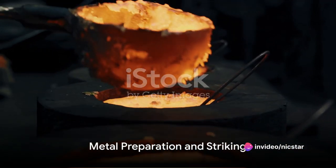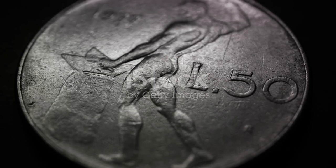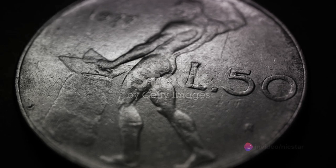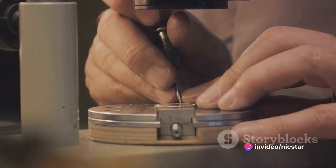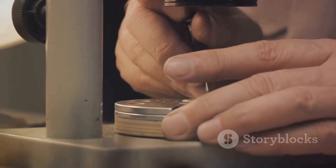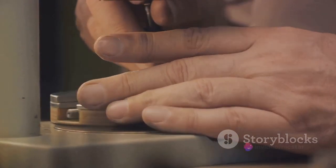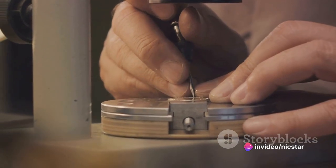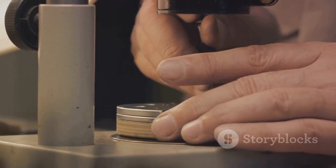Now we move from design to the actual creation of the coins. This phase starts with the preparation of the metal. The choice of metal or alloy isn't random — it greatly impacts the durability, weight, and look of the final product. Commonly used metals include copper, nickel, and zinc, while alloys often incorporate silver or gold. The metal is heated until it's molten, then poured into molds to create coin blanks, also known as planchets. Once the blanks cool down, they are washed and polished to a high shine, ensuring they are perfectly clean and ready for the next phase: striking.